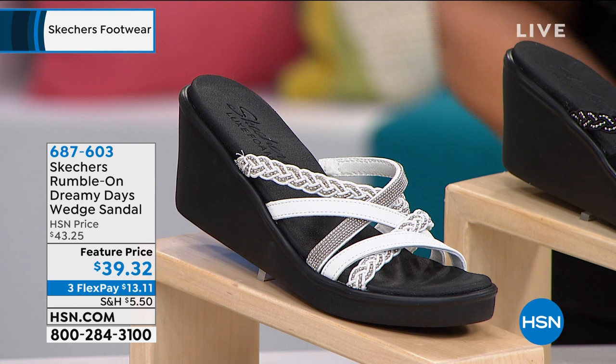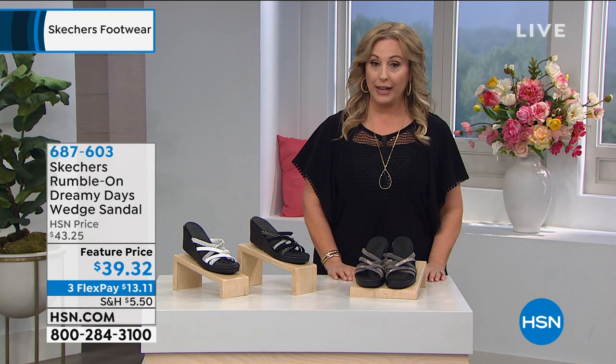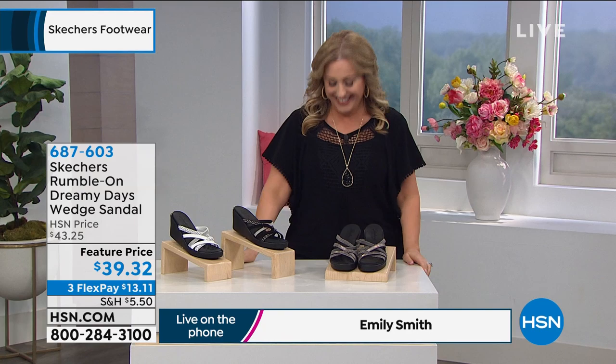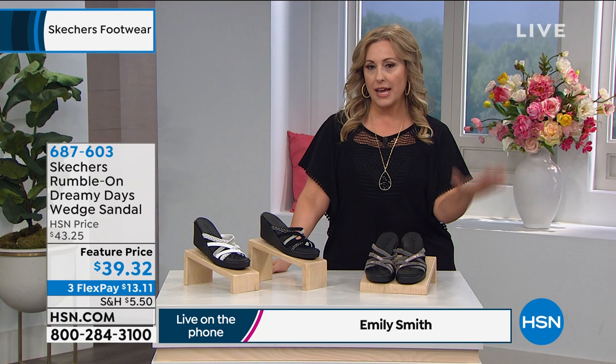We're going to the phones to welcome our special guest. Emily Smith is a brand ambassador who works for Skechers and is on the phone live. This is a comfortable brand from beginning to end — it's in the DNA of the brand that it is just comfy, comfy, comfy. This shoe is slide it in and you're out the door.